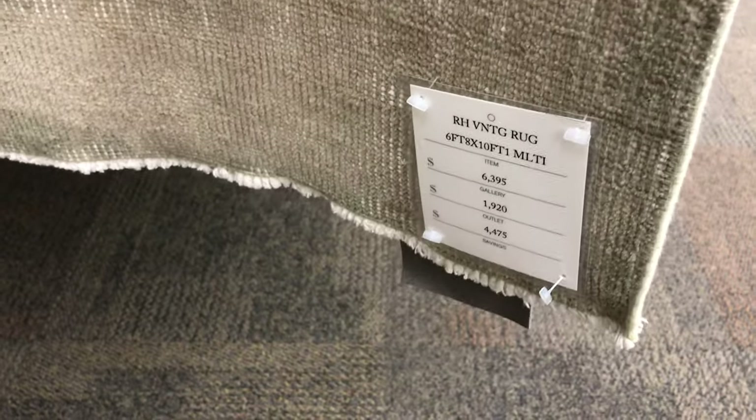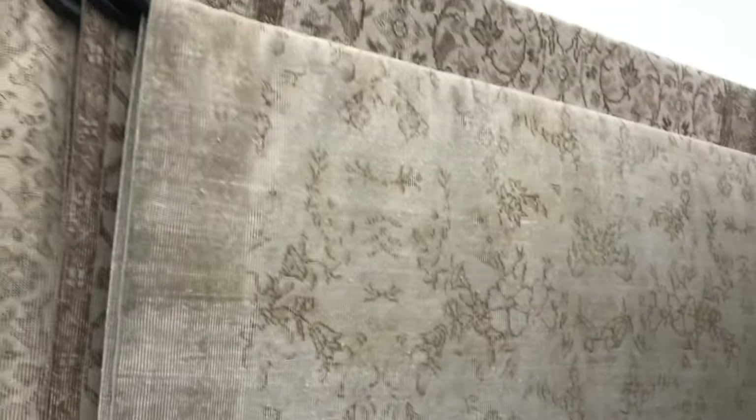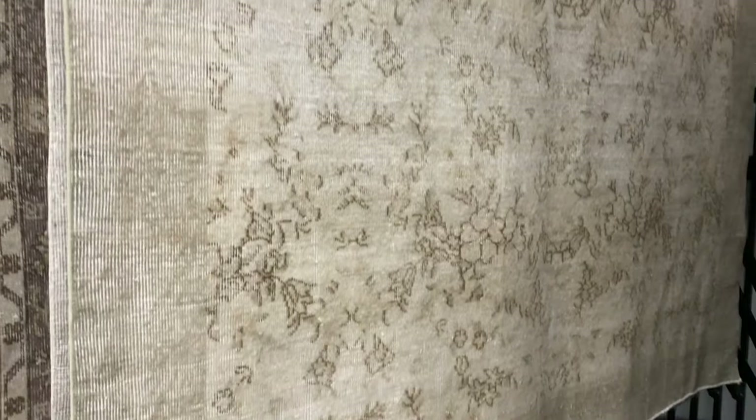They had this one too, which I do love, though I love the other one a little more because it's more worn. This one was massive and it was $1,920 for a rug — I'd die, it's just so expensive in my opinion. But my gosh, they know what they're doing.